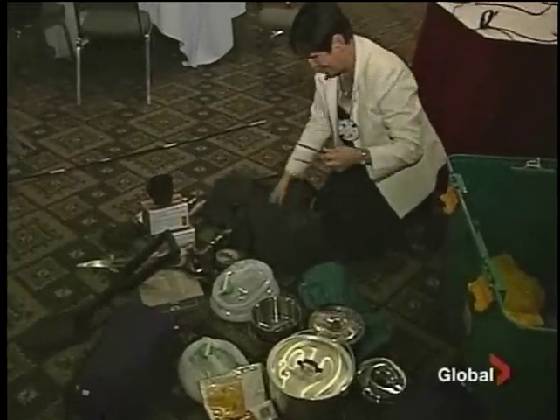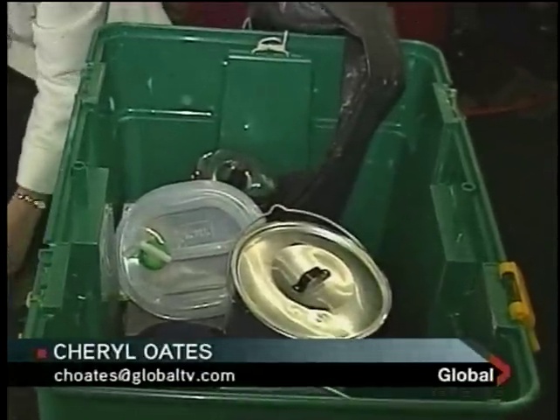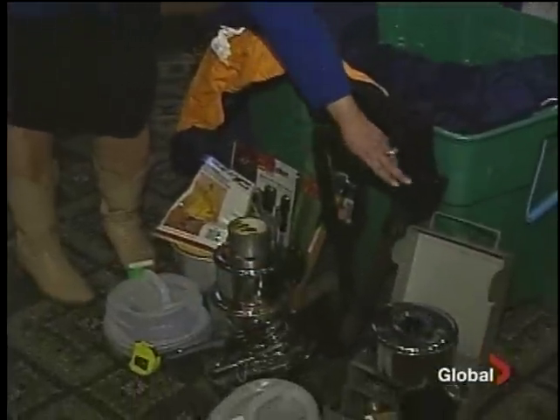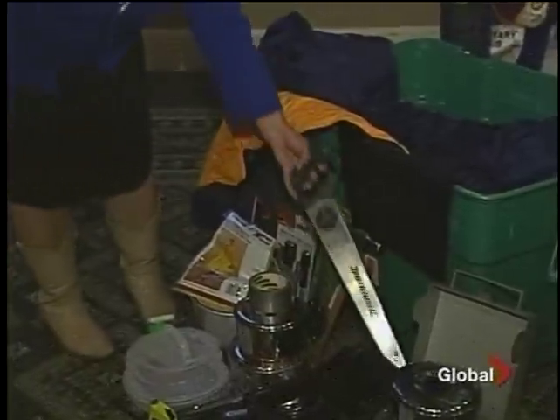Shelter Box, as it's called around the world, also comes with a water container and purification tablets, as well as a basic tool kit including a hammer, shovel, and a saw — pretty much everything you would need in an emergency situation to provide emergency shelter for at least 10 people.